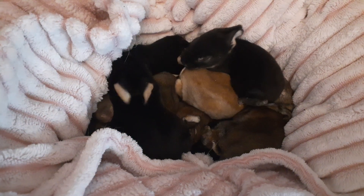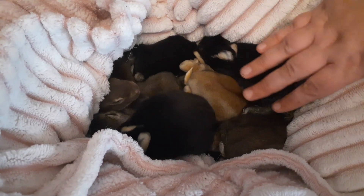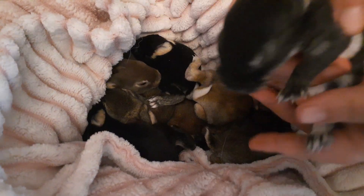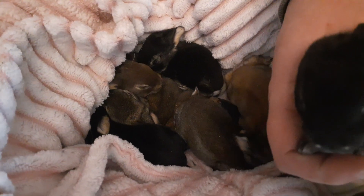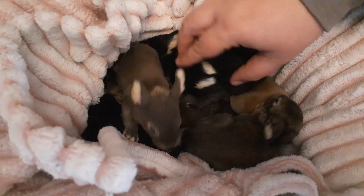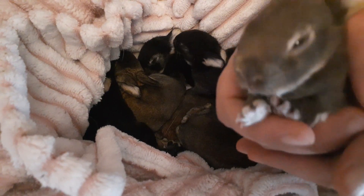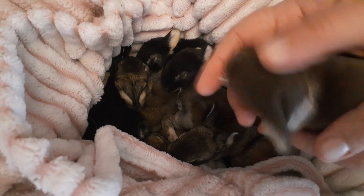Welcome back to Anderson Acres! We are here with our baby Rexes today — they are two weeks old and they are pretty dang adorable. Some of them are starting to open their eyes. This one doesn't have open eyes yet, but this one does. Right around the two-week mark, between weeks two and three, is when they start opening their eyes.